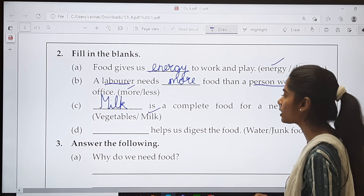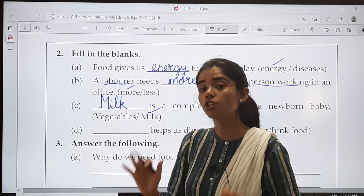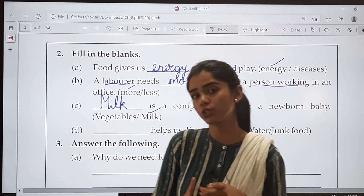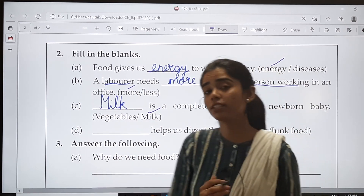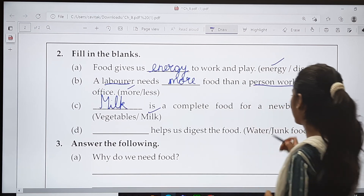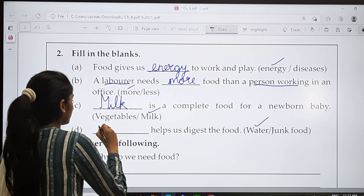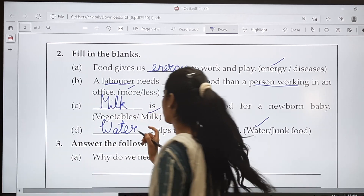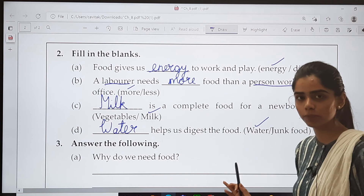D. Dash helps us digest the food. The options are water or junk food. We know that junk food is not good for health. Do you think junk food will help us digest the food, or is it water that will help us digest the food? The answer is water. W-A-T-E-R. Water helps us digest the food. Is it clear, children?